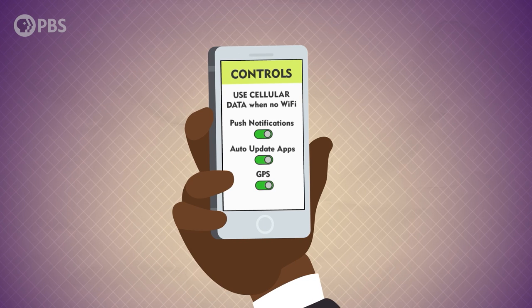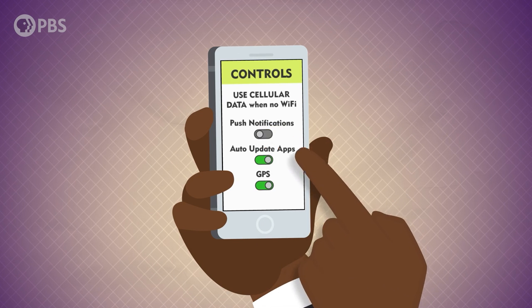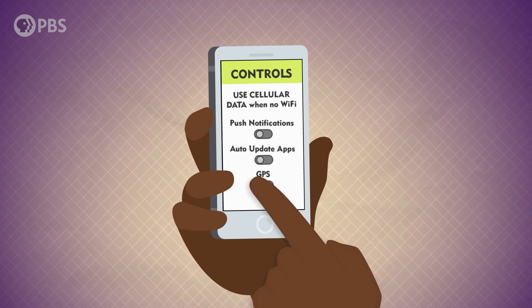There is one drawback to Kevin's plan. At only 8 gigabytes a month, he will have to be a bit more careful about how he uses his data. Fortunately, there are some simple options in your phone's settings to minimize usage outside of Wi-Fi, like turning off push notifications, automatic app updates, and GPS when you're not using them. Kevin also decides to bring a book with him when he travels so he'll have something else to do with his downtime than doom scrolling through Twitter.